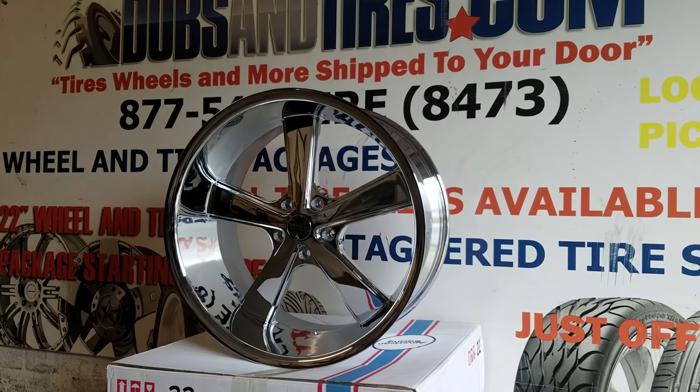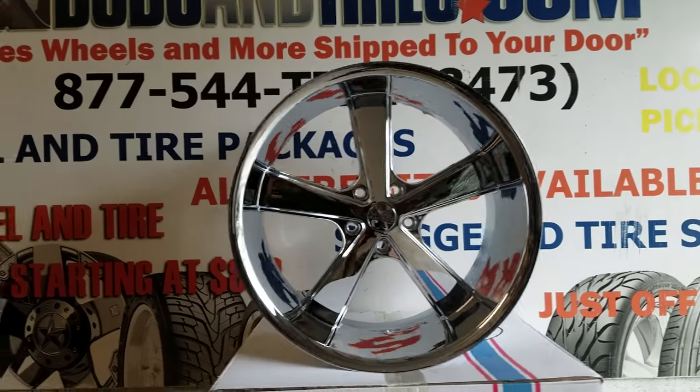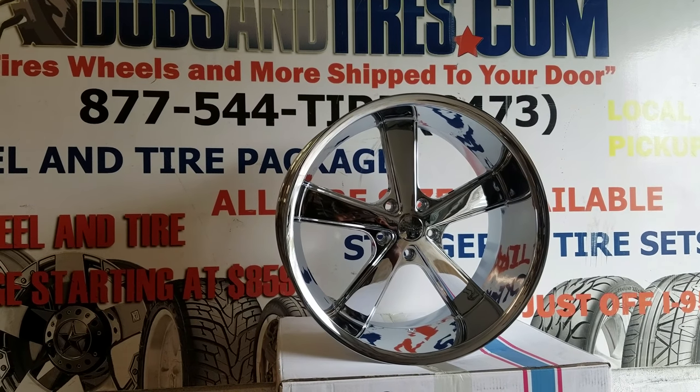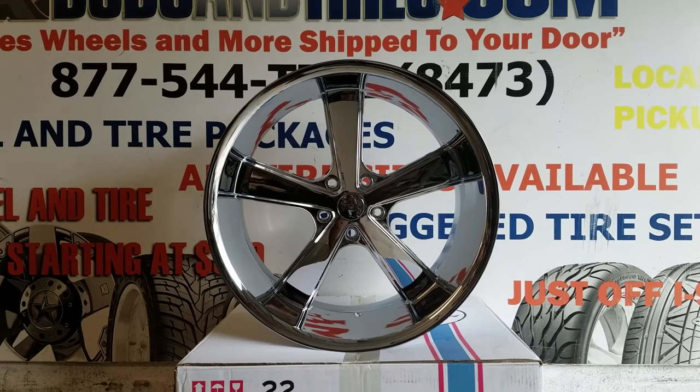This is the 22x11 — great looking wheel in chrome, also comes in machined and black. I'll do a video on those too. You can find these wheels online at DovesandTires.com or call us at 877-544-8473. This is your boy KB from Doves and Tires TV, signing off.